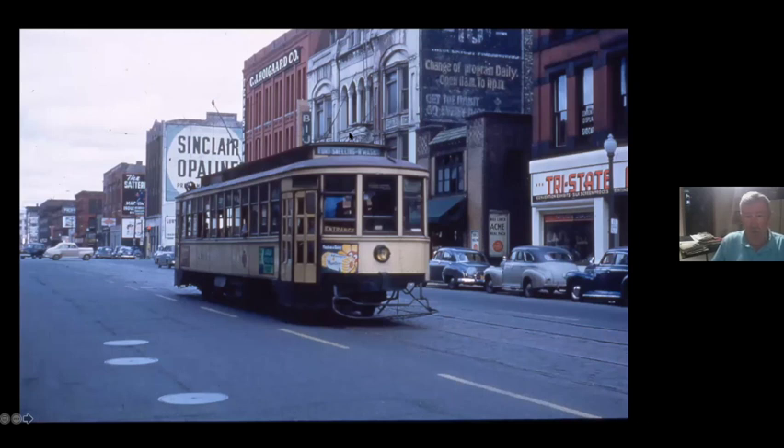Here we are down on Washington Avenue at about First Avenue North. Some of these buildings are still here and some are not. This is in the North Loop, and so a lot of these buildings, to the extent that they survived, are being rehabbed.